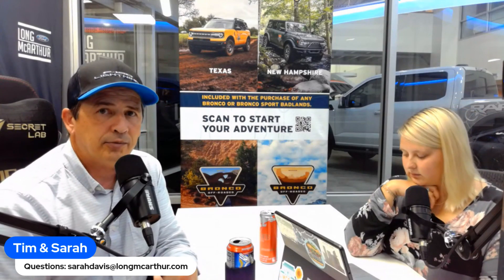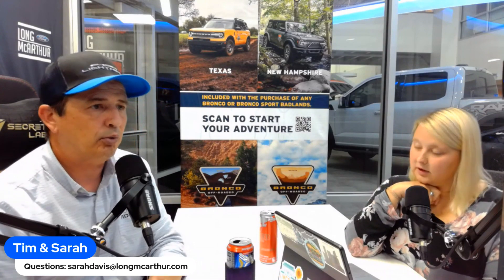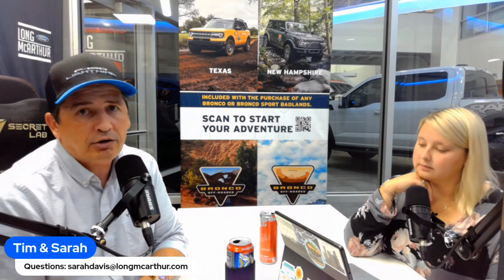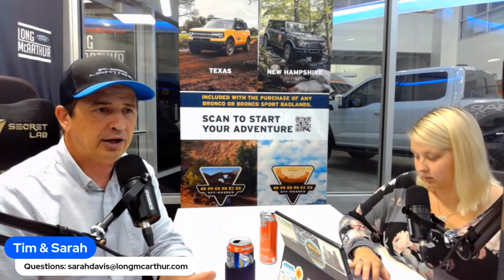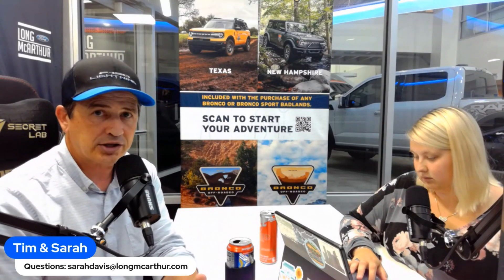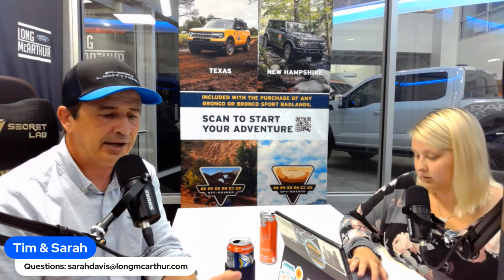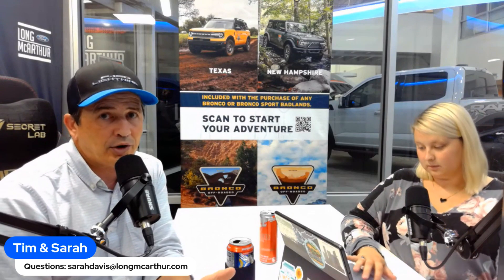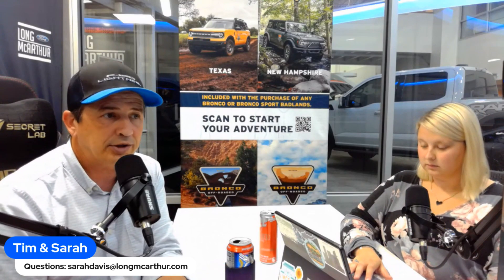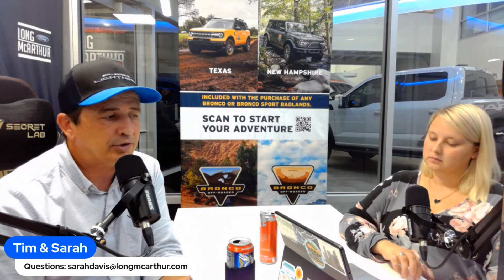F-150 and Super Duty are two models that typically schedule almost every week during a production run because the plants are so large and build so many vehicles. With 123 Maverick allocations, we likely have enough orders to fulfill everything they need. If some don't get scheduled due to constraints, we can tell customers which change would get them scheduled the following week. This month, Ford is only doing retail orders for Mavericks.